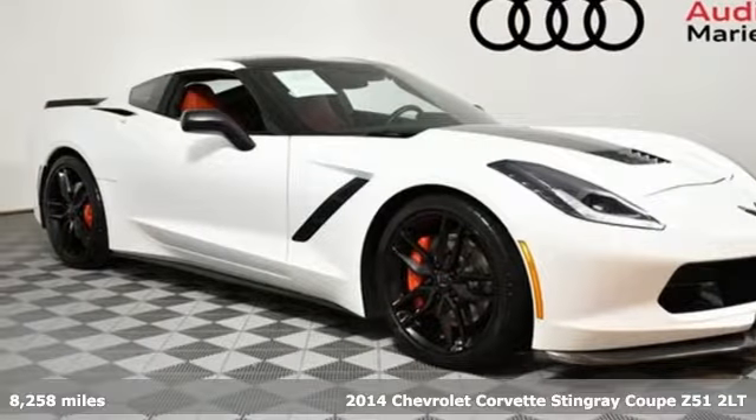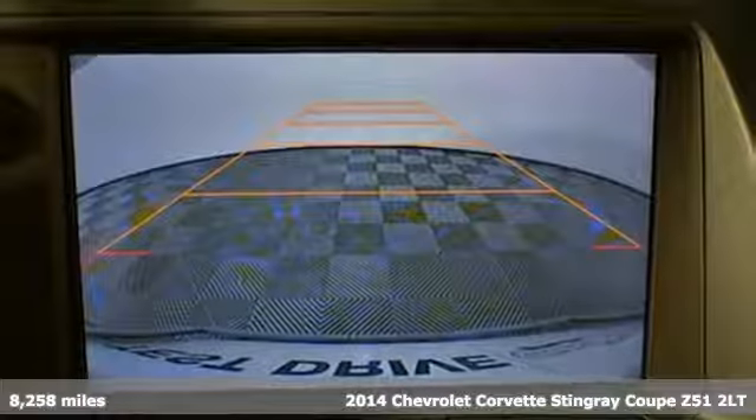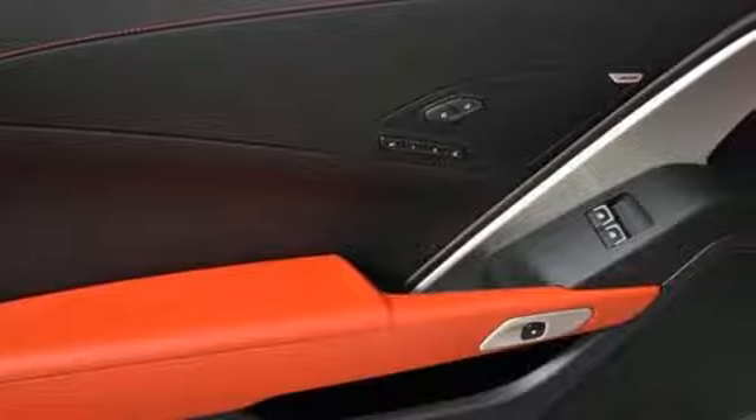Here's a 2014 Chevrolet Corvette Stingray. This Corvette Stingray is the perfect driving machine, born from brilliant engineering and precision performance.